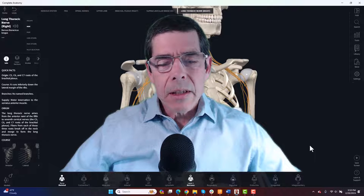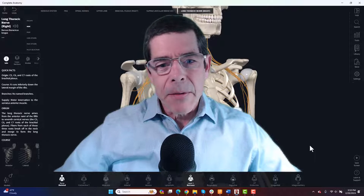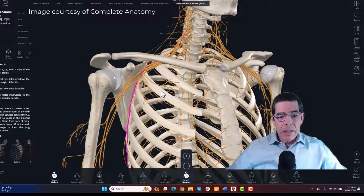Let's talk about where the long thoracic nerve is, what it does, and what happens when it gets compressed. Looking at our anatomy model, here are some of the main nerves coming out of the brachial plexus in the cervical region — the main nerves that go down the upper arm. We've also got other nerves, and this one colored pink or fuchsia is the long thoracic nerve.